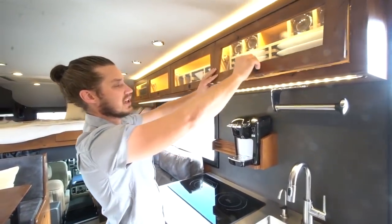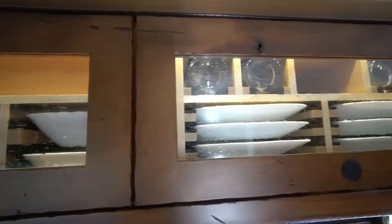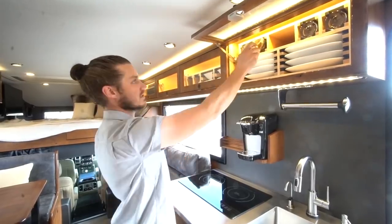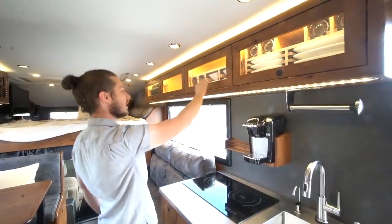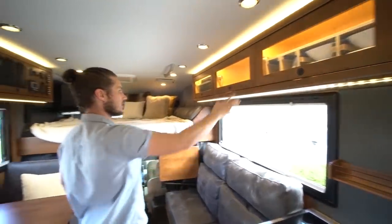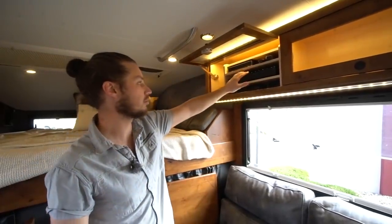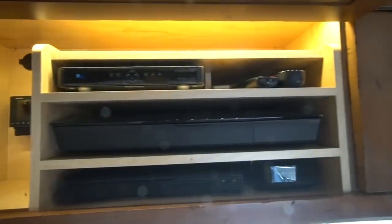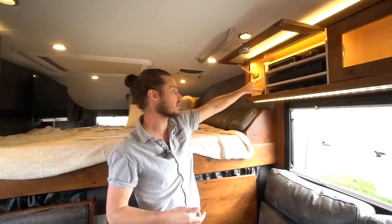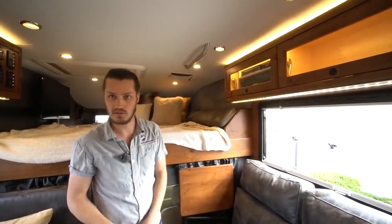Up above the galley is our quiet ride dish storage system — foam strips hold all your plates securely so they don't rattle while driving. Glasses are held the same way, nice and firm. As we move forward we get into bowls and coffee mugs. The front cabinet is our media center with a Bose 5.1 surround sound system, DirecTV satellite module, Blu-ray player, Apple TV, and XM radio — all customizable to your preference.